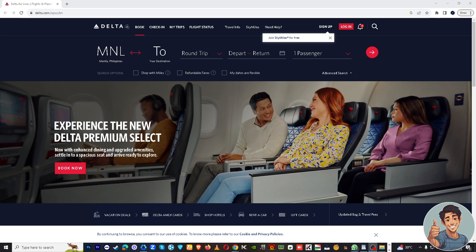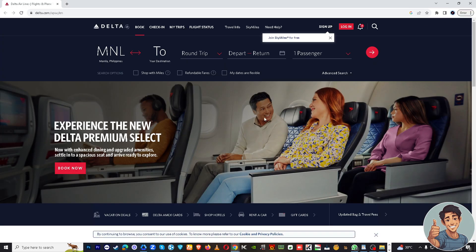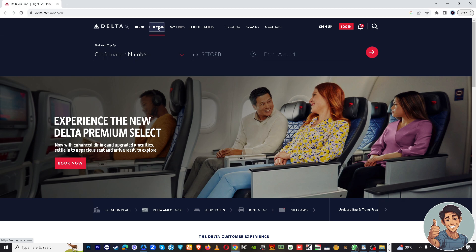Once you've opened that, you might want to log in using your credentials. Or you can go to delta.com and choose the web browser of your choice — I'm using Google Chrome right now, but if you're using Brave, Safari, Opera, or Firefox, that's okay. If you go to the check-in section, you will be asked for your confirmation number and more information before you can get to the baggage section.